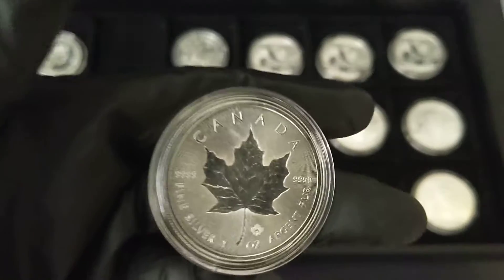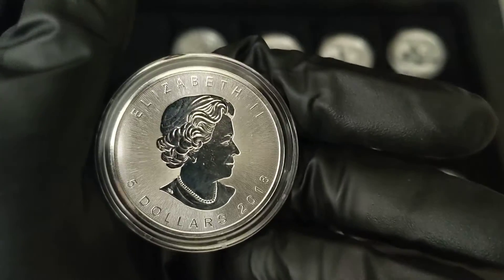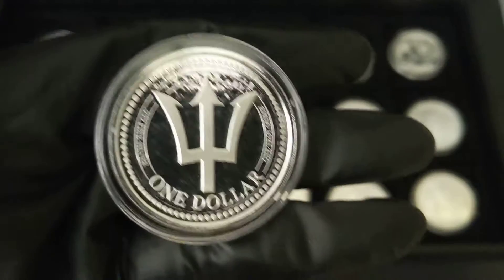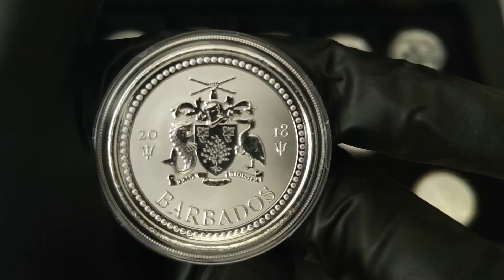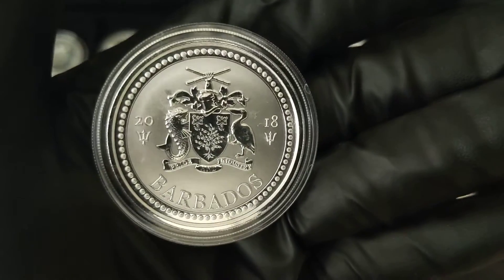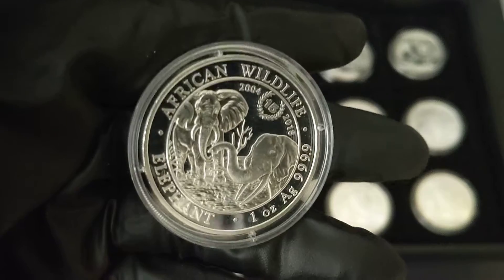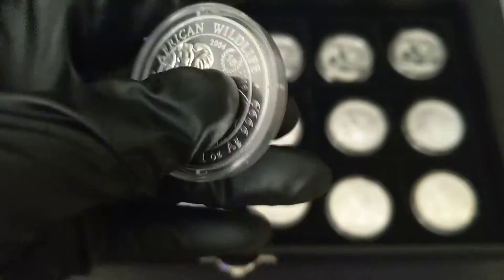This maple leaf is not your normal one — this is an Incuse version. I think this is the first year they did it, so it's a limited mintage as well. Most of these are limited mintage. Feel free to pause the video if you need to take a closer look. I'll ship them in the capsule they're in. This is a 15th year anniversary of the African Wildlife Somalia coin.